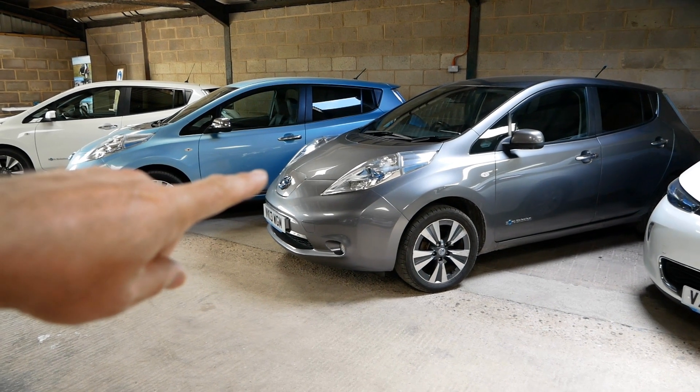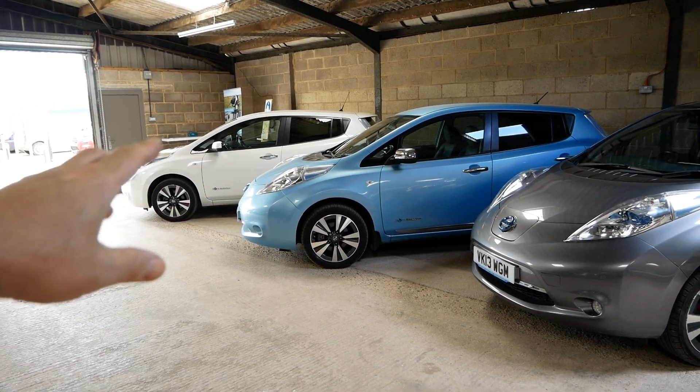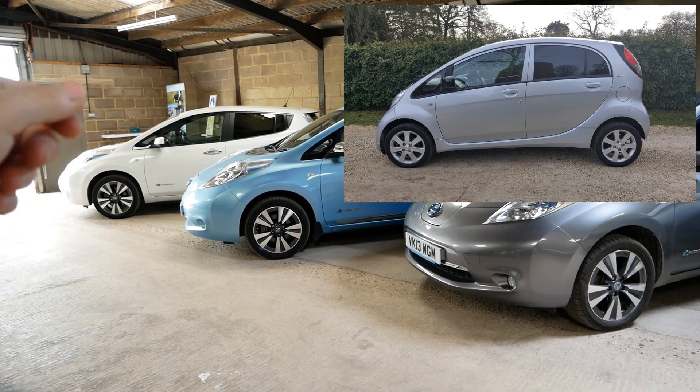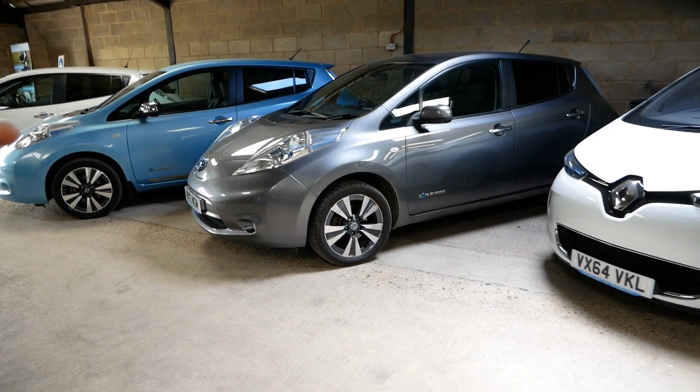The 24kWh Leaf and the 30kWh Leaf — the white one — have sold, so they're going out the next couple of days. However, in part exchange for that one I'm bringing back in an older Peugeot Ion, a 2011 Peugeot Ion, if anyone is interested in a cheap EV.